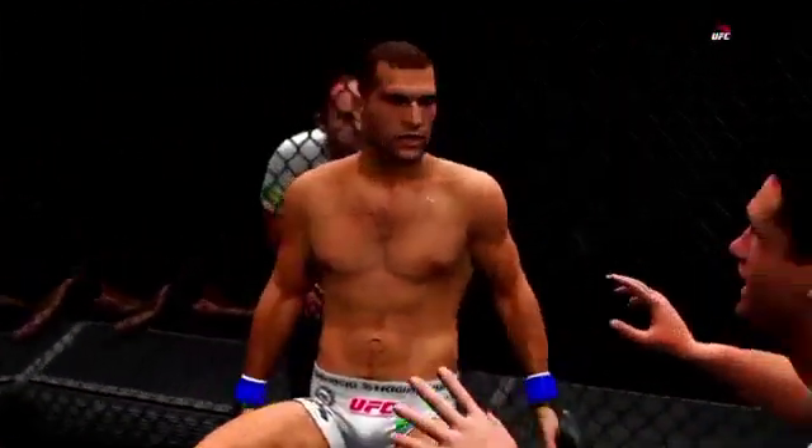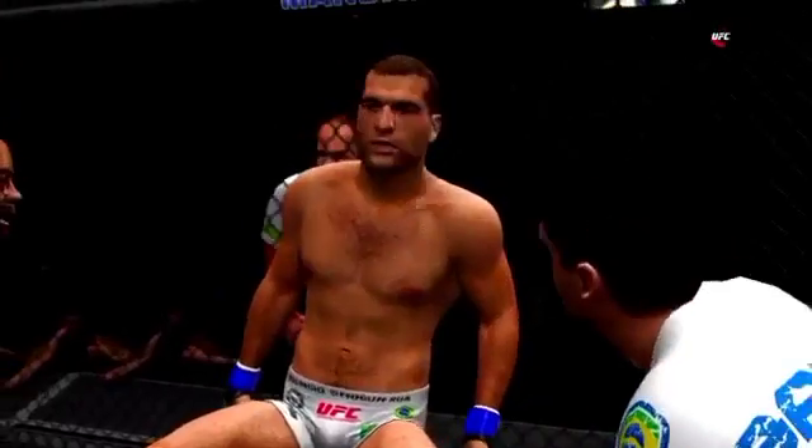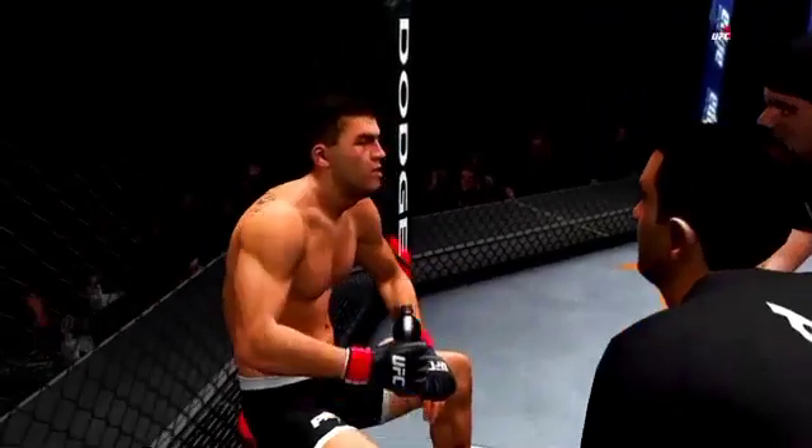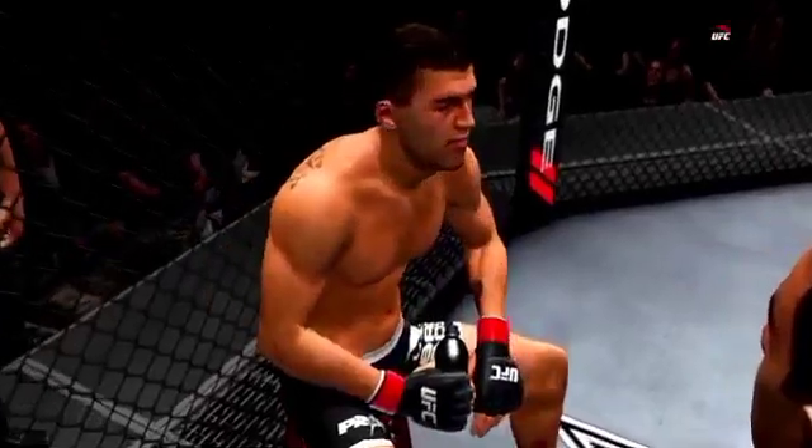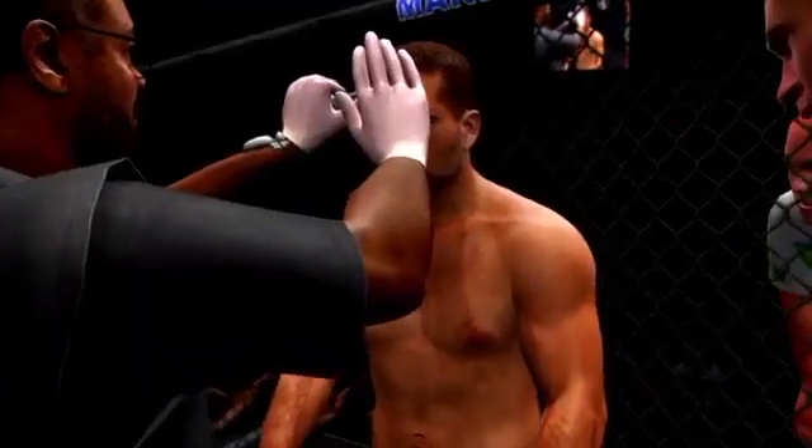That round, Joe. Yeah, both these guys are very well-rounded, and they had a chance to show it in there. That liver kick's working. Everything you're doing is working. He's loading up. He's trying to take you out. You don't get the takedown, you're going back to the strikes. You're looking perfect.